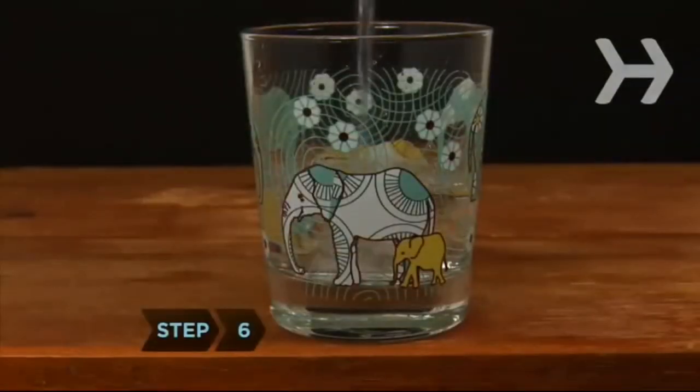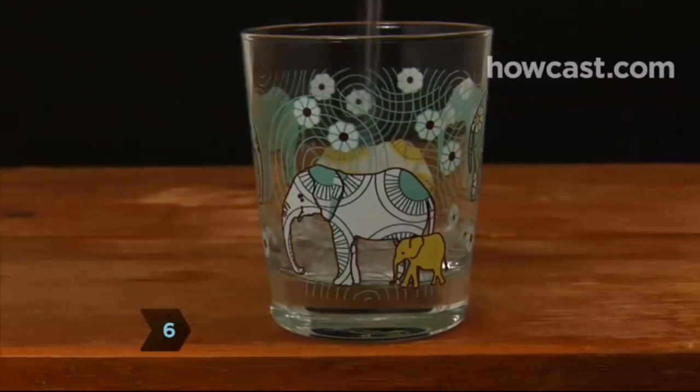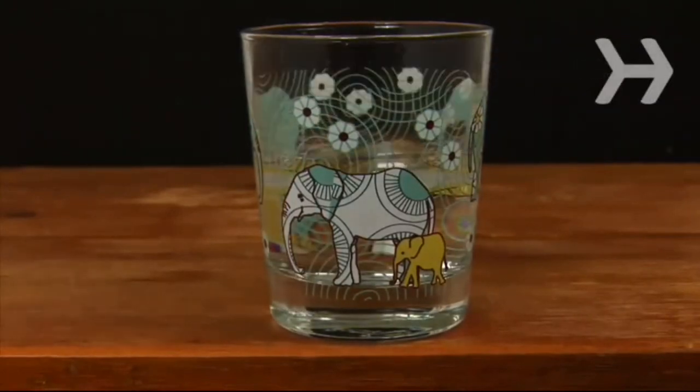Step 6. Drink plenty of water every day. Water hydrates the body and aids the digestive system, and it's calorie-free.